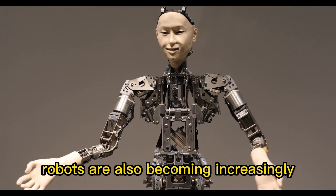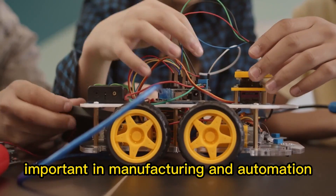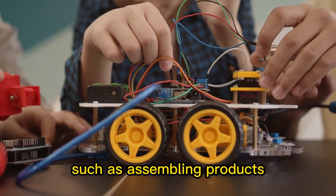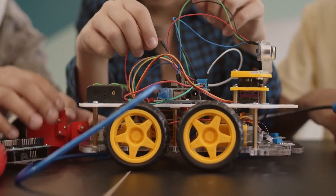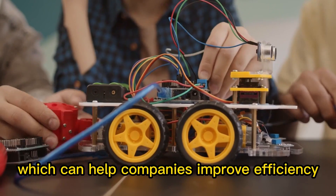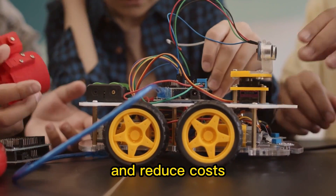Robots are also becoming increasingly important in manufacturing and automation. They can be used to perform tasks such as assembling products, packaging goods, and transporting materials, which can help companies improve efficiency and reduce costs.